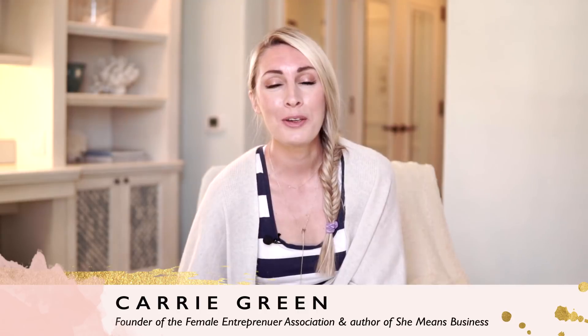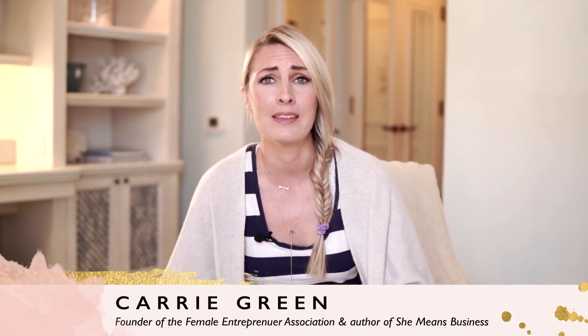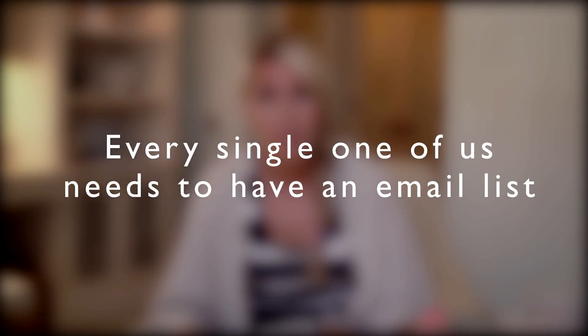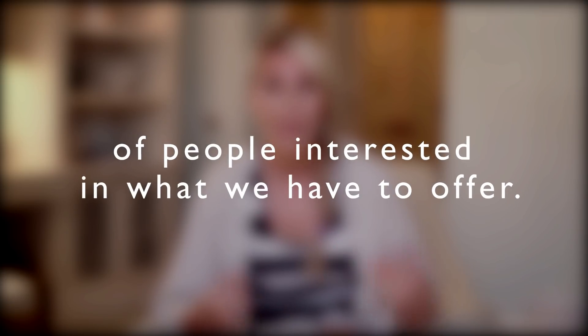Hey, it's Carrie here, founder of the Female Entrepreneur Association and author of She Means Business. I'm really excited about this video because it's about list building. I'm going to be sharing with you the top things that I have done which have helped me to grow my email list. Every single one of us needs to have an email list where we collect the names and emails of people interested in what we have to offer. I started building my email list for FEA back in 2011 — best decision ever. Since then, it has grown to over 100,000 subscribers.